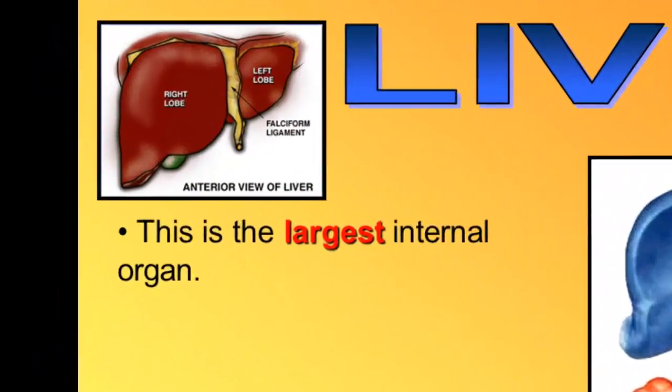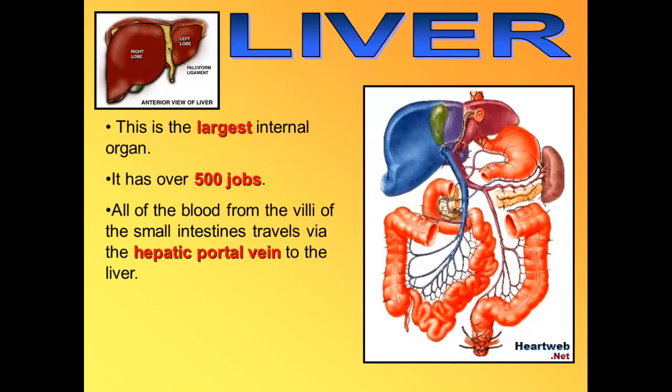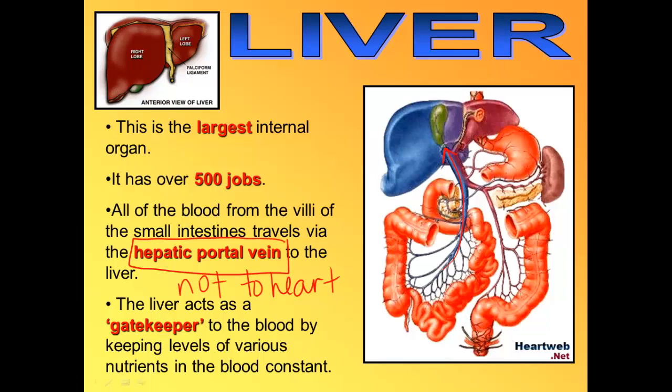We'll focus first on the liver. The liver is the largest internal organ. It has a right lobe and a left lobe, and it has over 500 jobs in the body. I'm only going to ask you to learn six of those. All of the blood from the villi of the small intestines goes first to the liver through a special vein called the hepatic portal vein. Therefore, the nutrients absorbed from our food don't go to the heart first — they go to the liver first, because the liver acts as a gatekeeper and helps keep all the different levels of nutrients in our blood constant.